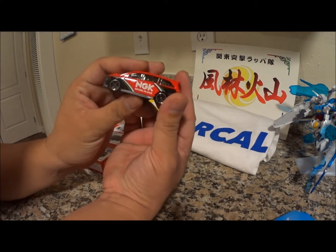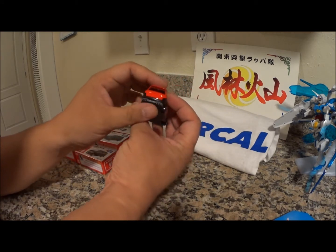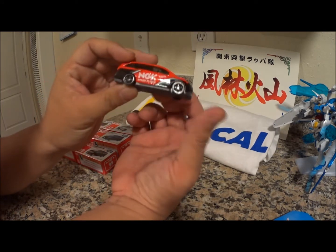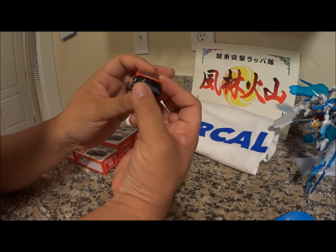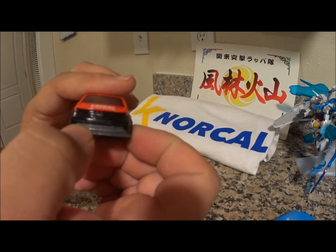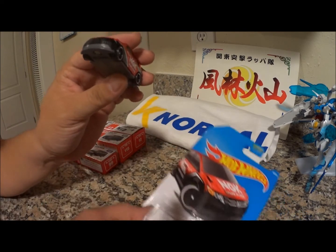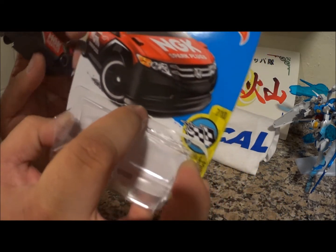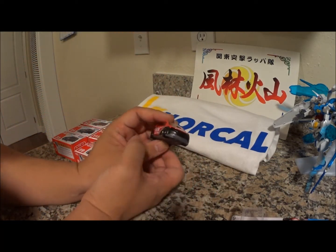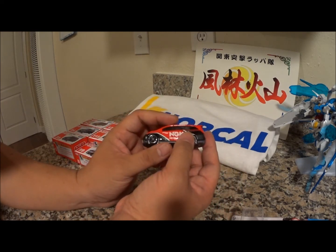NGK spark plugs banner, rear diffuser, nice wheels, little spoiler, front bumper — I'm assuming these are supposed to be LED lights. If you see the lip here and on the side skirts, this is supposed to be carbon fiber. Obviously, you know, it's Hot Wheels. Very cool — good to see tuned vans, nice.